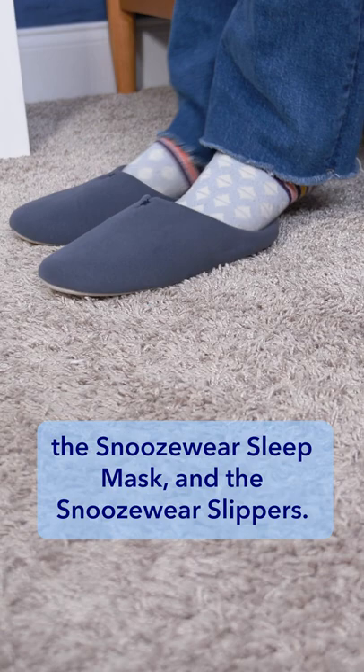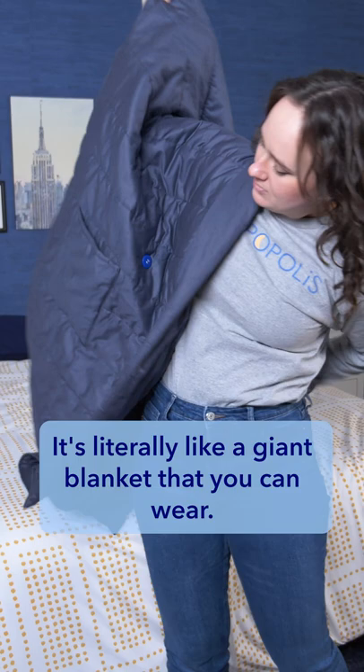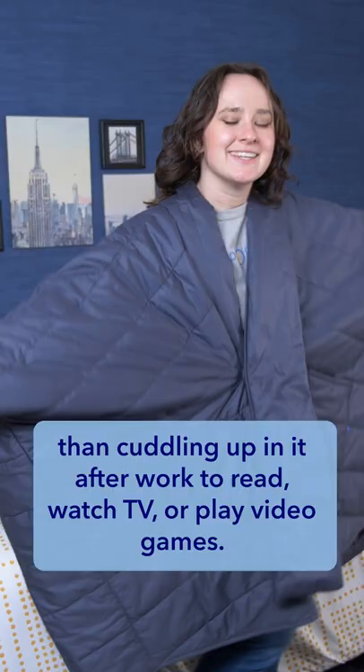First, I am obsessed with this blanket robe. It's literally like a giant blanket that you can wear, and honestly, there's nothing cozier to me than cuddling up in it after work to read, watch TV, or play video games.